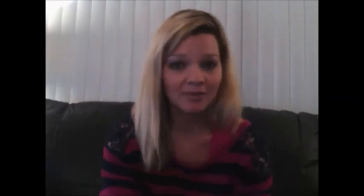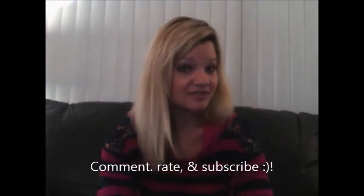Thanks so much for watching this, you guys. If you have any questions, put them in the comments below. Please comment, rate, subscribe, and share this video.